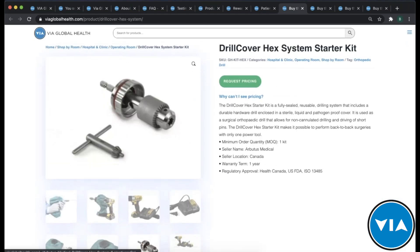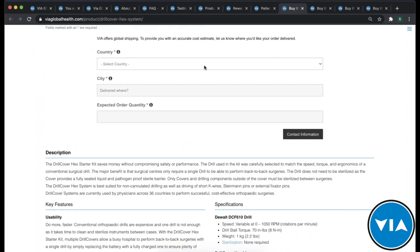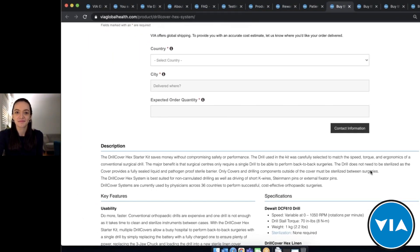If you want pricing and don't have a login as a verified buyer, you click Request Pricing, fill in your information, and someone from our team will follow up with you on pricing and product information as needed. With that, I'd like to introduce Sophia Ebelt, product specialist at Arbutus Medical, to take you through everything. You can ask questions at any time during her presentation — please type them into the questions section on the webinar software and we'll address them after the demonstration.